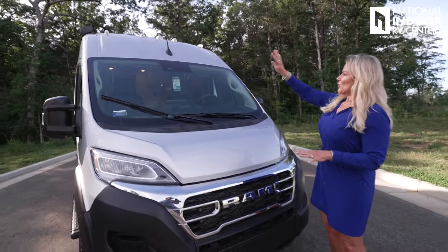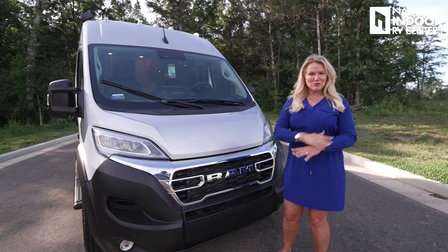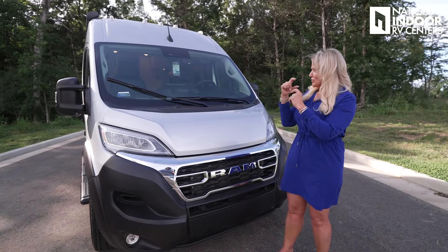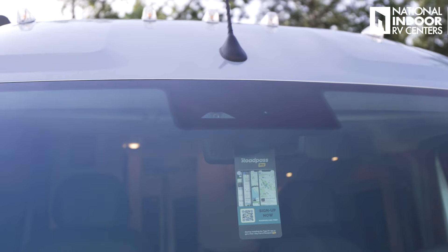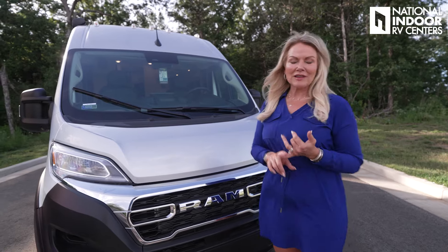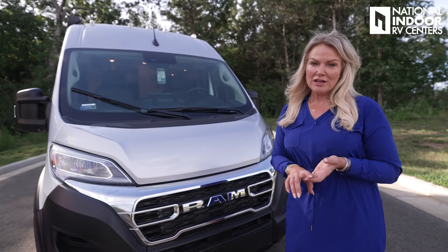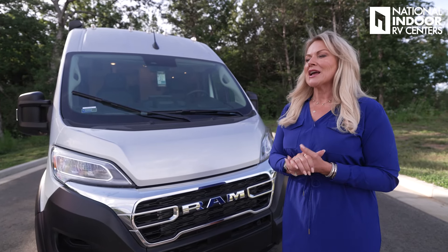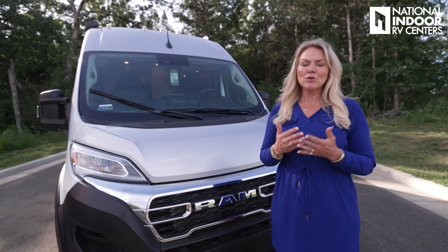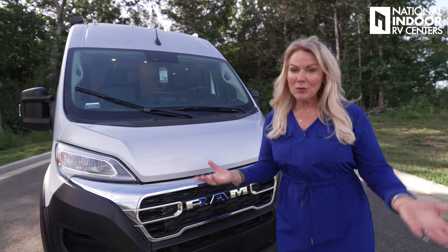Let's start at the very top. We've got our marker lights and the antenna for the coach. Then we have our nice big windshield — this is what you're going to view the beautiful country with. At the very top, you'll see a triangle shape with the top cut off — that's part of the safety package that comes with the Ram Promaster chassis. You're going to have lane keep assist, forward collision assist, active braking, pedestrian and cyclist monitoring, drowsy driving detection — lots of things packed in.